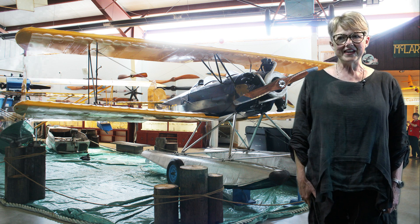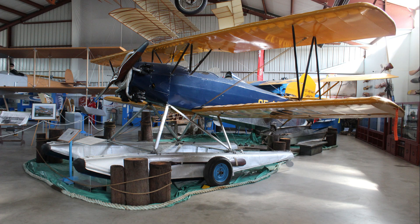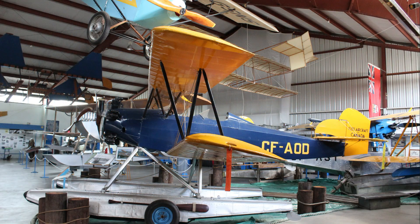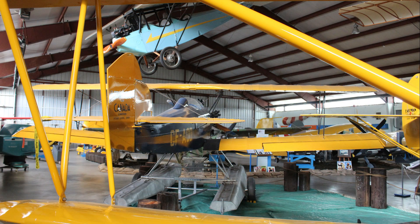At the British Columbia Aviation Museum, you will find a Fleet Model 2 biplane mounted on floats. A Canadian aircraft designed by Robert H. Fleet, it was built by the Fleet Aircraft Company in Fort Erie, Ontario.